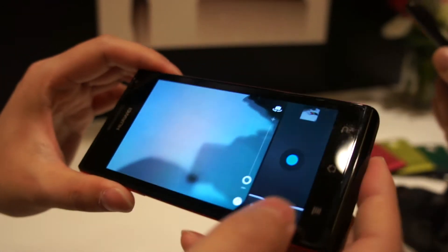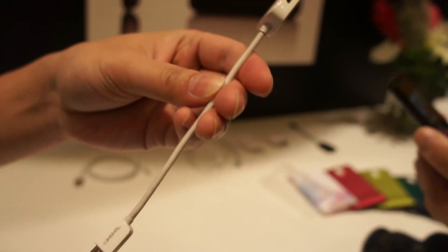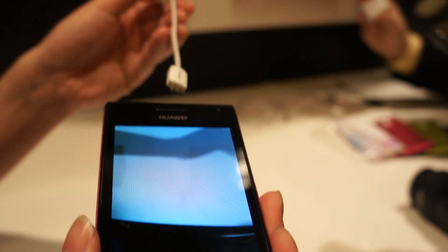Does it have an HDMI port? Yes. HDMI is combined right here, so it can output the video taken on the phone directly to an external display.